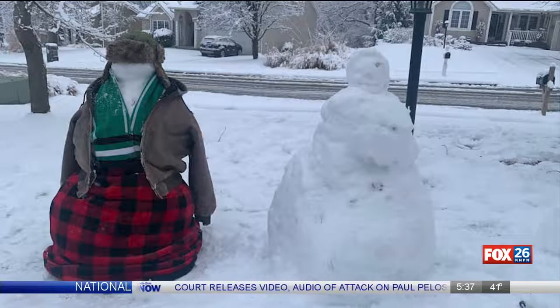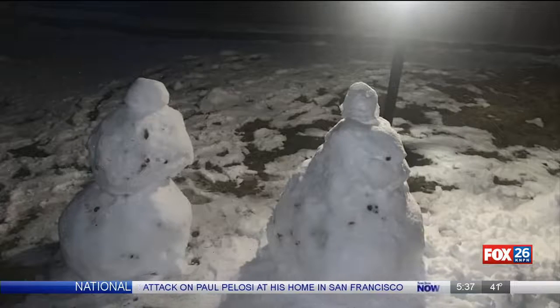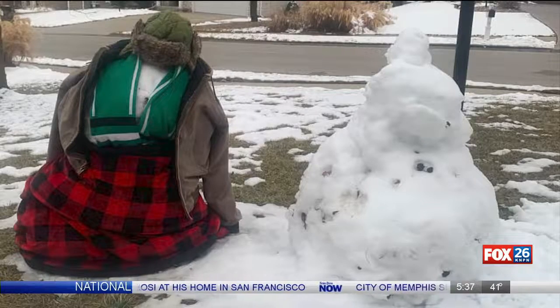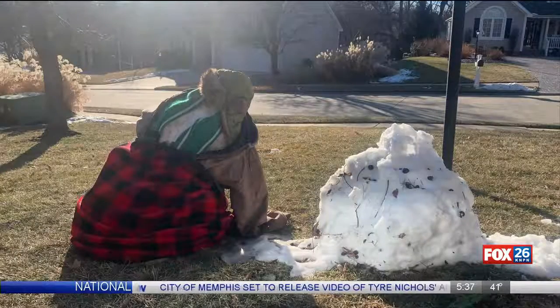Bilby broadened his classroom this week by sharing his results with his Facebook friends. He says he had teacher friends across the country who told him they were sharing his updates with their students as well.